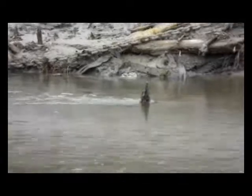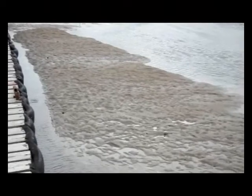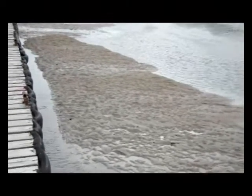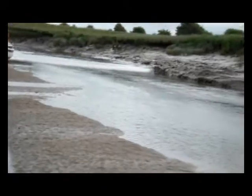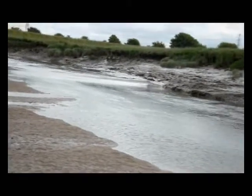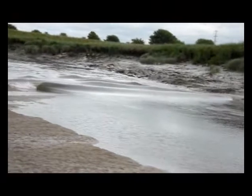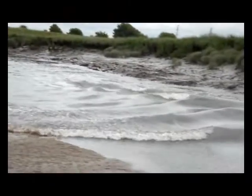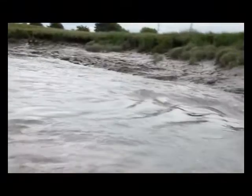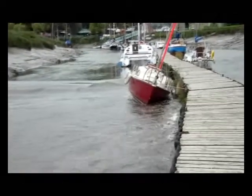In the final minutes before the bore, you can see the ebb is still strong. The unstoppable Douglas bore cometh, and within minutes boats sat on the sand are lifted free and allowed to move.